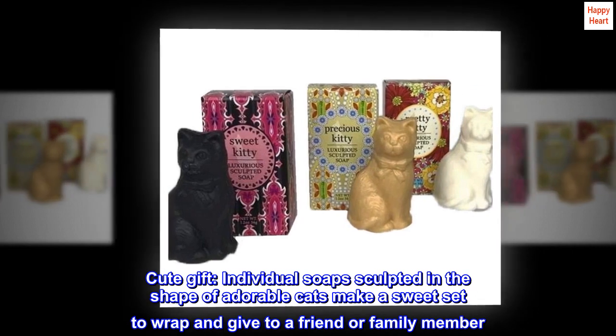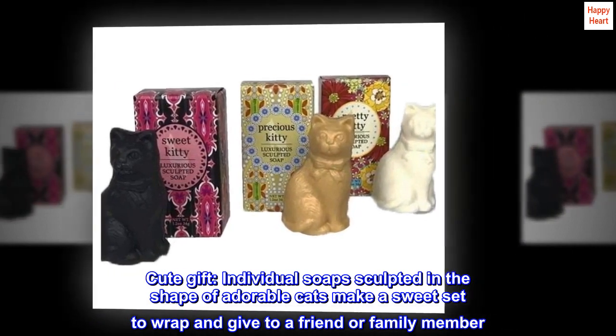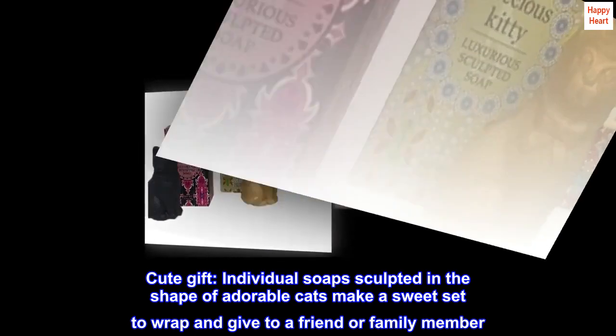Cute Gift. Individual soaps sculpted in the shape of adorable cats make a sweet set to wrap and give to a friend or family member.